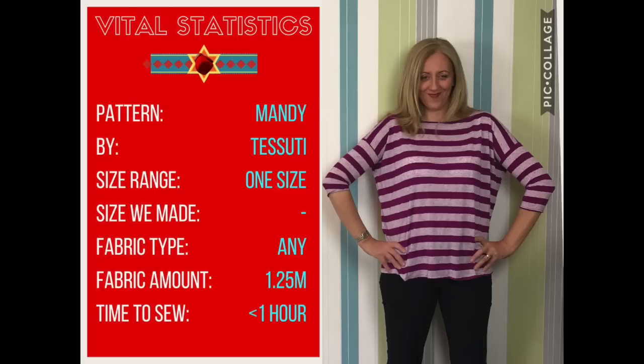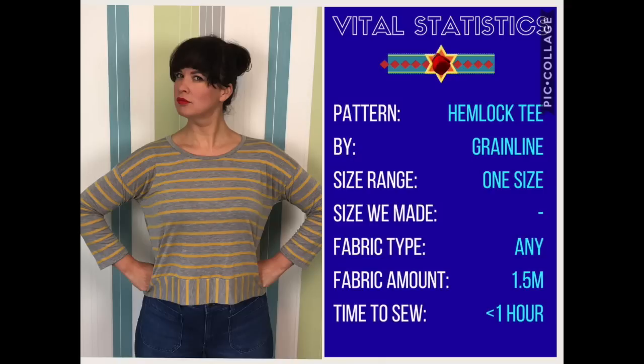Round three. The final battle of the tops is the battle of the Stripey Boat Tees. In the red corner, I made the Mandy by Tissuti — it's one size, made out of a very drapey jersey. It took 1.25 metres, though you'd probably get away with one metre, and it took under an hour. In the blue corner is the Hemlock from Grainline Studios — again, one size, which is why we thought it would be good to pit them against each other. Use any jersey you like, striped or anything else. The pattern recommended one and a half metres, though I think you could get away with one. Again it took under one hour.